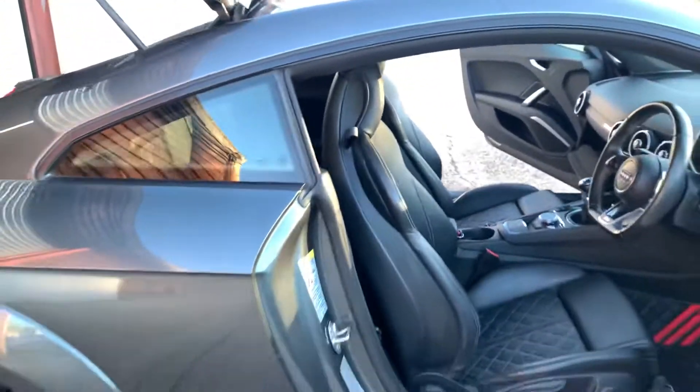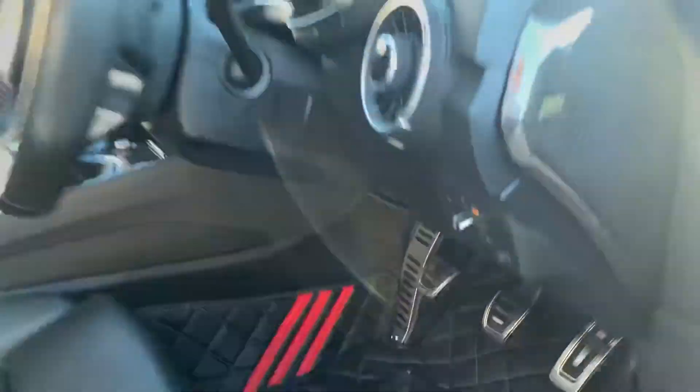Sounds nice for a two litre, doesn't it? Lovely. Quick look under the bonnet.